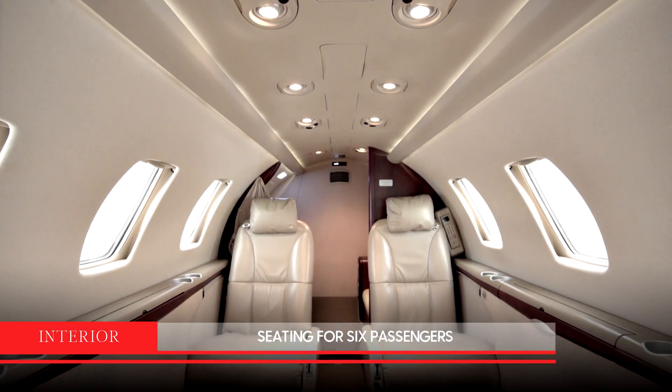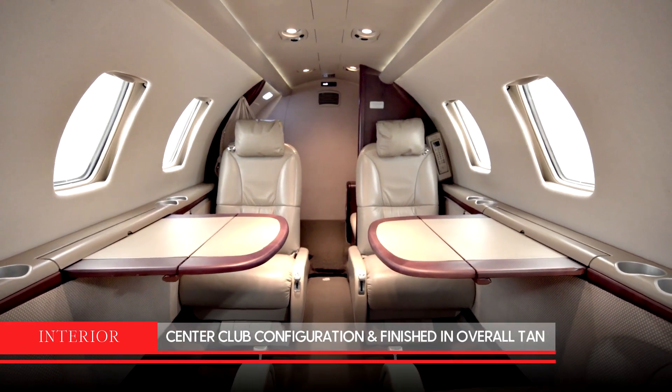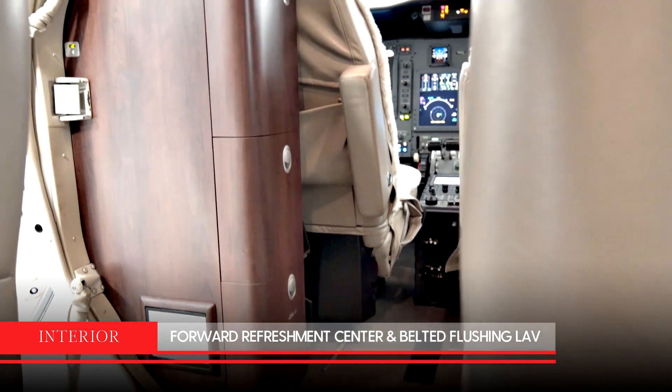The interior of this aircraft has seating for six passengers with a center club configuration, finished in overall tan. It has a forward refreshment center and a belted flushing lav.